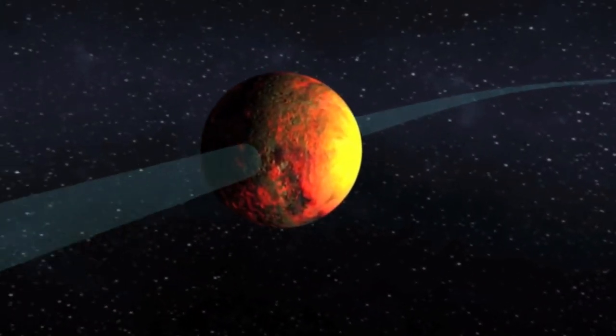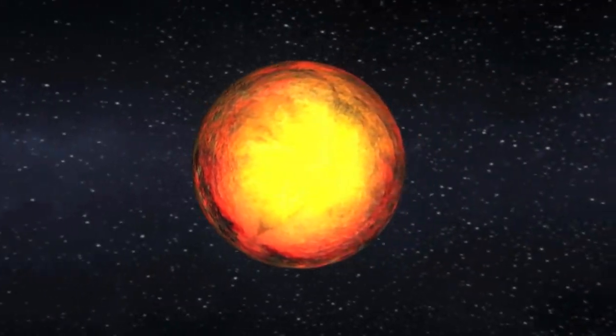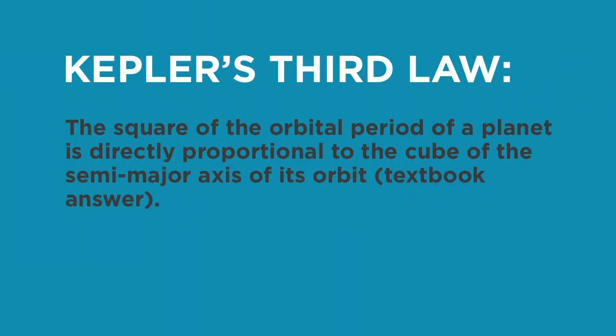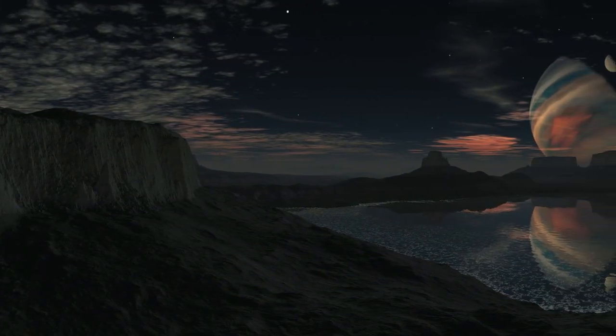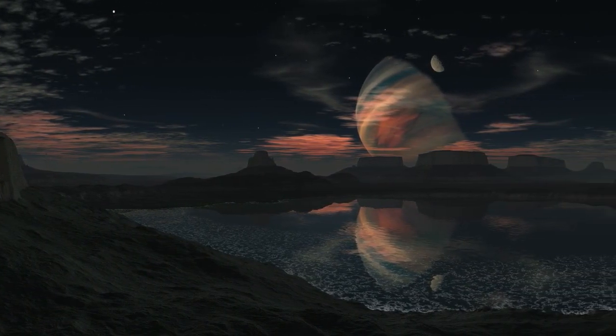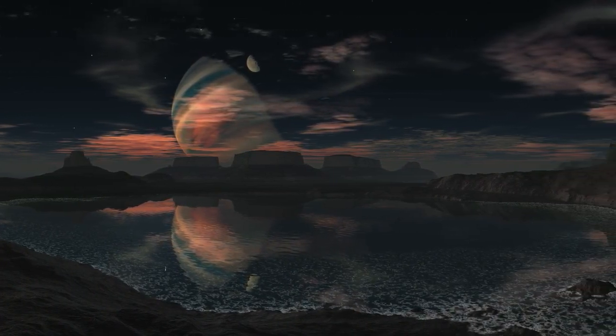After it's been detected, the size of the planet's orbit can be calculated from how long it takes the planet to orbit once and the mass of the star, which uses Kepler's third law of planetary motion. The planet's size can be worked out from how much the brightness dropped and the star's size. And using the orbital size and the temperature of the star, the characteristic temperature of the planet can be worked out.